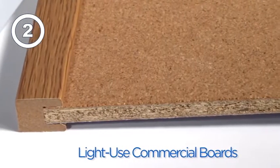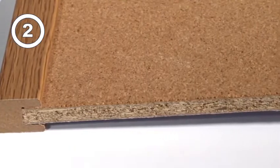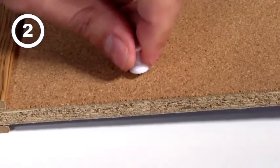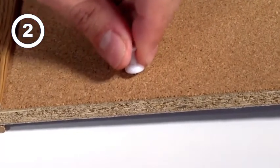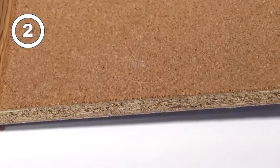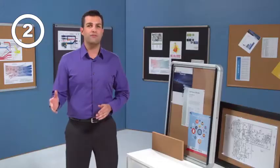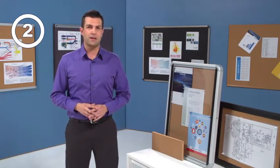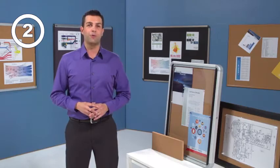Light use commercial-grade bulletin boards also use a thin layer of cork, but with a superior high-density backing to deliver strong pin-holding power that keeps your documents securely posted, even after years of posting them in the exact same place, unlike basic bulletin boards. A variety of frames, colors, and cork textures help combine performance and styling to make a communication statement in the workplace.